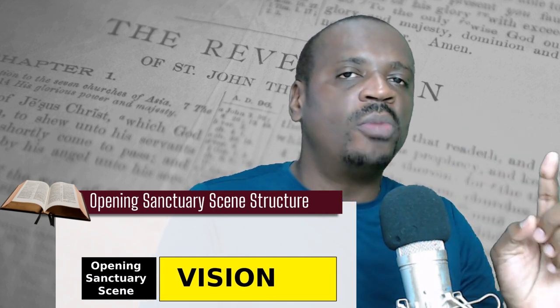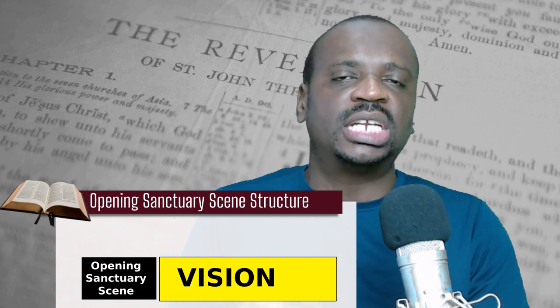The final important structure to pay attention to is that the book of Revelation uses a lot of sanctuary language. The Old Testament sanctuary service finds resonance in Revelation, and it helps to divide the book. For each vision in the book of Revelation, there is an opening sanctuary scene. For example, the first vision of the seven churches shows Jesus walking amidst the seven golden candlesticks — that's a sanctuary opening. Then the vision of the seals shows the throne of God and the Lamb slain in the midst of the throne, representing sanctuary language.